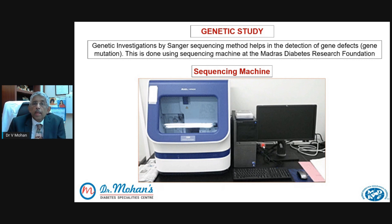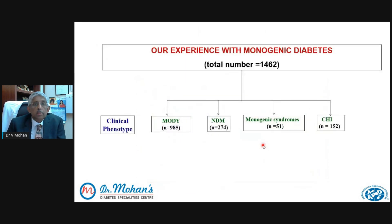The numbers are not small. Close to 1,500 people have been referred to us for this testing. MODY itself accounts for almost 1,000 cases. Neonatal diabetes is 274, monogenic syndromes is 51, and hypoglycemia is 152. So close to 1,500 such samples we have received and done the testing for.